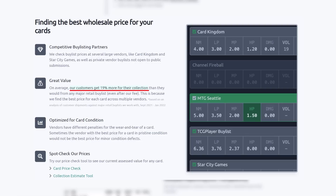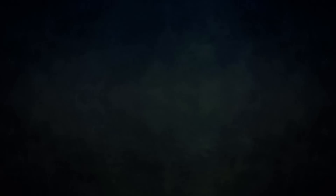Card Conduit also optimizes buy-listing for card condition, since vendors have different penalties for wear and tear — Card Conduit will find the best buy-list price against the specific condition of the card. Give Card Conduit a try today. If you sign up with my link in the description below or use the promo code POWER, you'll also get 10% off their fees when you use their service.